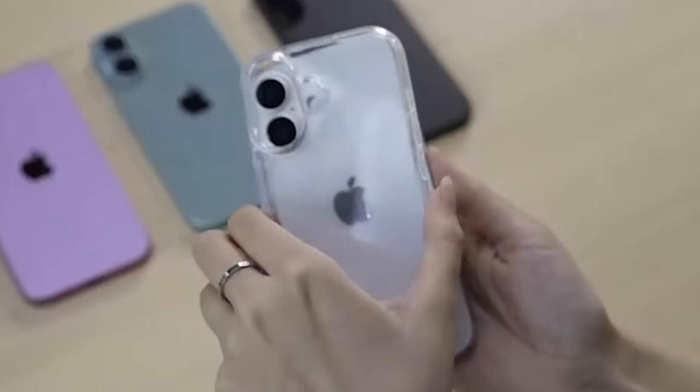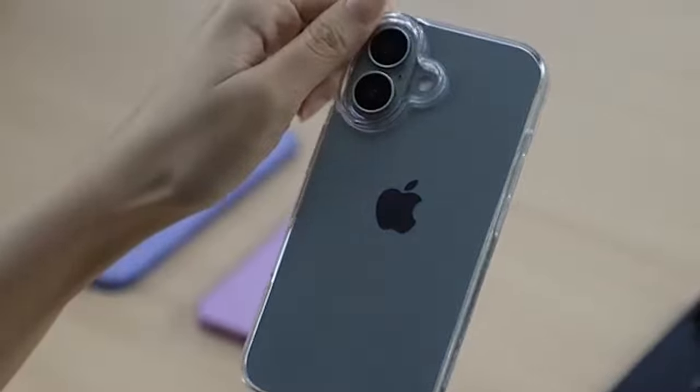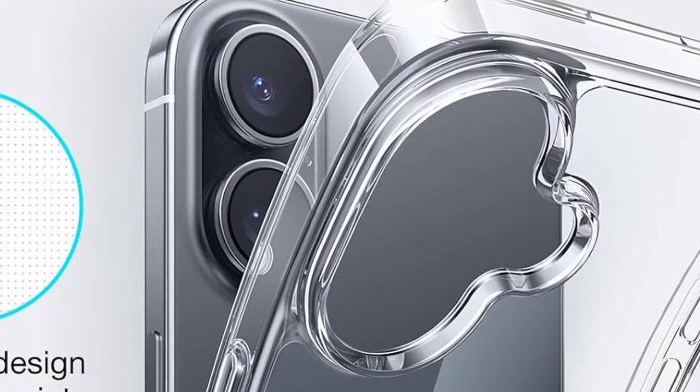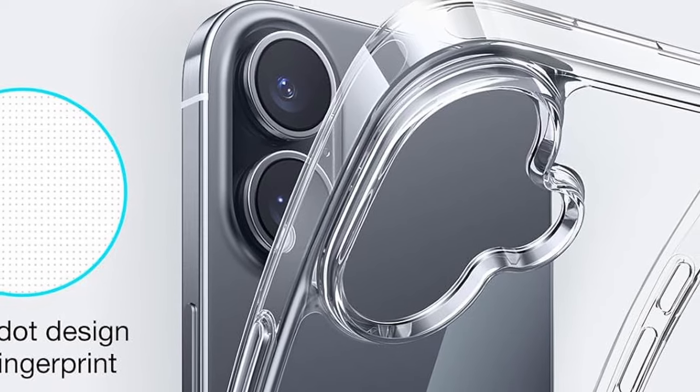So guys, this was the video about the best iPhone 16 Plus clear cases. All the links are given in the description, do check them out. If you enjoyed the video, be sure to hit the like button and subscribe to our channel for more videos. Thank you!